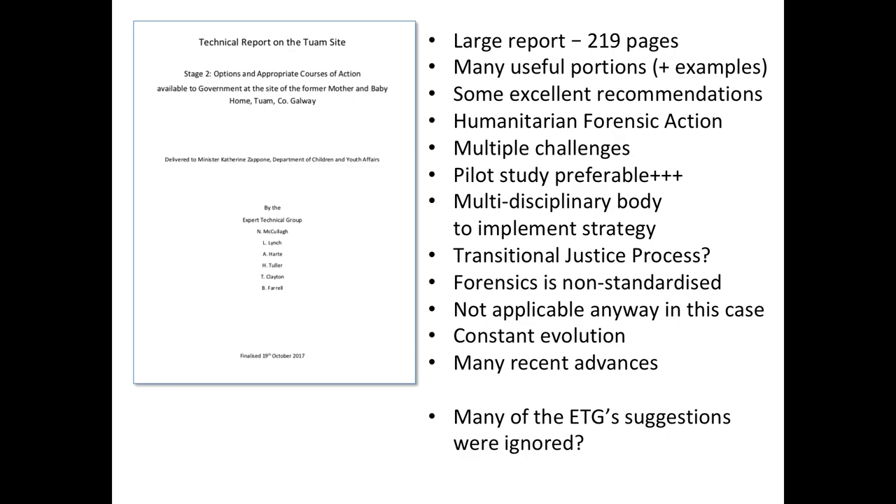In October 2017, the technical report on the Tuam site was finalized by a technical expert group - 219 pages long with many useful recommendations, many of which have possibly been overlooked by government. They describe the approach to examining the remains as 'humanitarian forensic action' - the same type undertaken after a plane crash when trying to identify bodies. This is not necessarily treated as a crime per se.